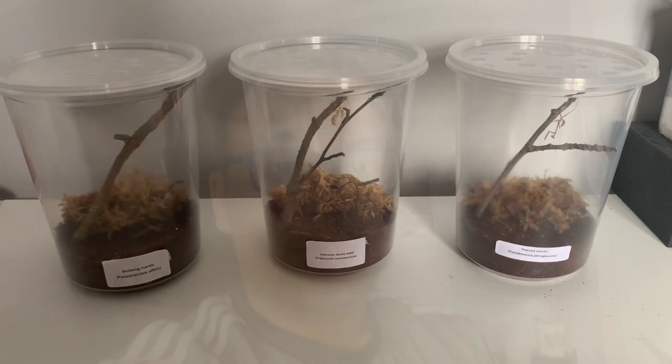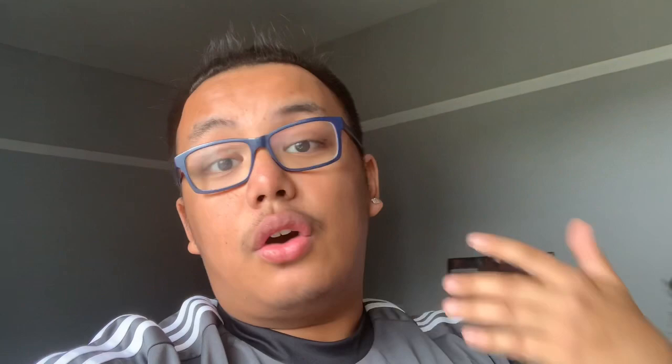That's pretty much it for today's video, guys. I hope you enjoyed it. If you have any name suggestions for any of the three mantids I got in today's mystery box, leave a like and a comment down below — I'll pick names you suggest and shout you out in the next video. If you enjoyed the video, please click the subscribe button and the notification bell so you don't miss out. Follow me on Instagram at jeremysworldworld underscore — the username will be in the description. I post videos and pictures of the inverts and animals I keep when I don't upload on YouTube. Leave a like, leave a comment, and I'll see you guys next time. Bye-bye.